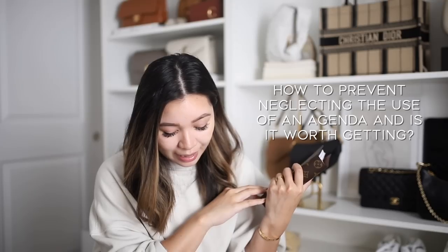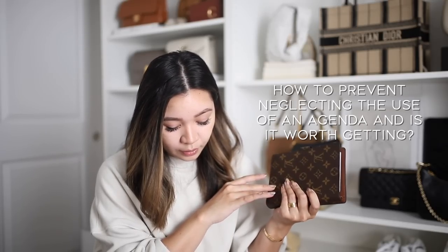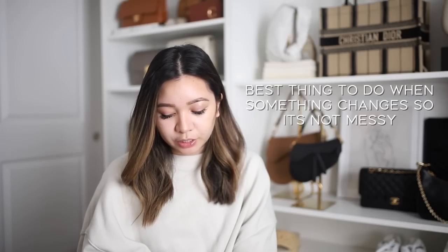How to prevent neglecting the use of an agenda and is it worth it? It really depends — if you're dropping money on an LV one, you'll want to make sure you utilize it. I've been really consistent about reaching for it in the morning and planning out my day. The days tend to blend together, but this has really helped me sort things out. I've also gotten better about keeping track of my iCal, and once I got back into that routine, it's been nice to reinforce it with the agenda.